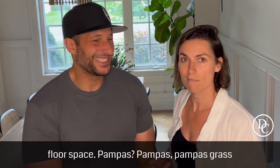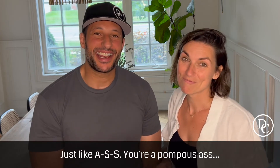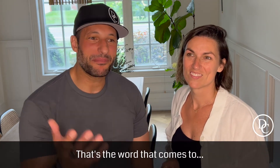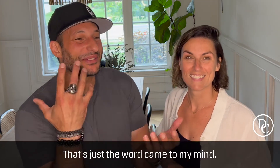Pampas. Pampas? Pampas — it's grass. I just like that word, pompous. Like an ass. You're a pompous ass. So that's the word that came to my mind.